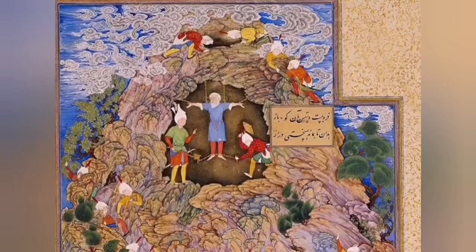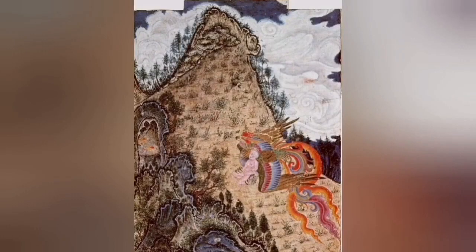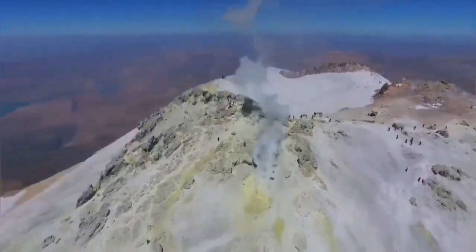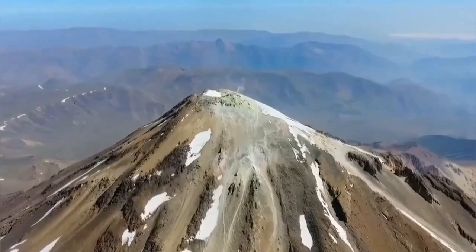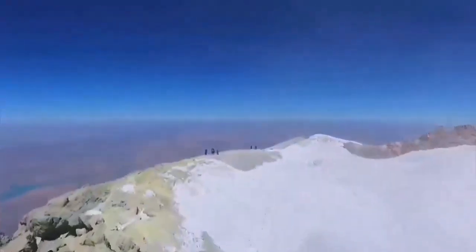In the mythology of the Iranian people, this is the place where the tyrant Aziz de Haq — which literally means dragon — a figure like Dracula, is chained inside the volcano. When he frees himself, the volcano will erupt. According to Iranian mythology, that will be the end of the world.